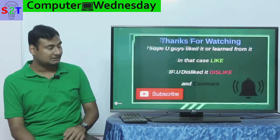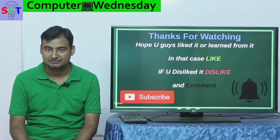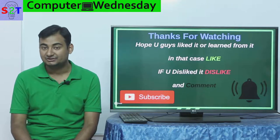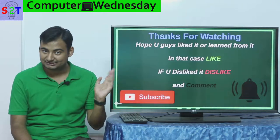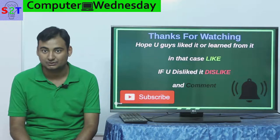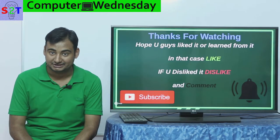So that was my presentation on whether you should buy a pre-built or assembled system. I hope you liked it or learned from it — if so, please leave a like and share it with friends interested in computers, and I'd urge you to subscribe. If you didn't like it, feel free to dislike and leave a comment about what you want to see on the next episode of Computer Wednesday. If you have time, press the bell icon. Thank you for watching.